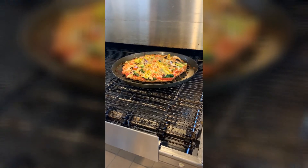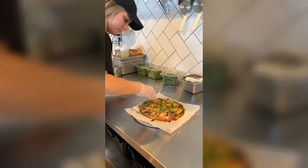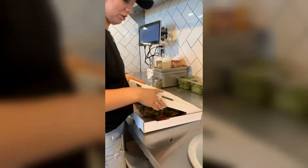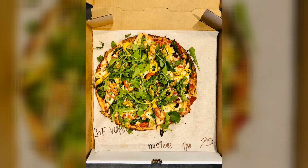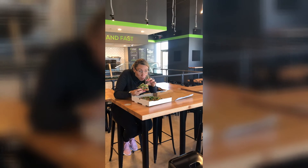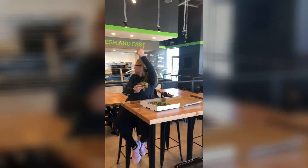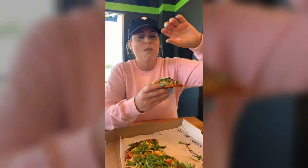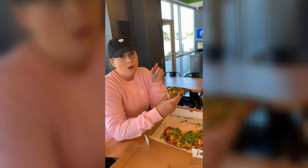There you go — eat it! You are good. Is it good? Yes! All the flavors are there. It really tastes like real pizza too, with the cauliflower crust.